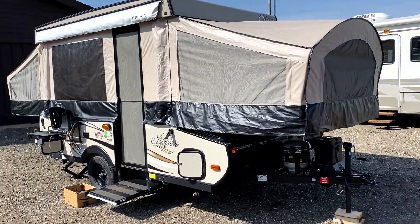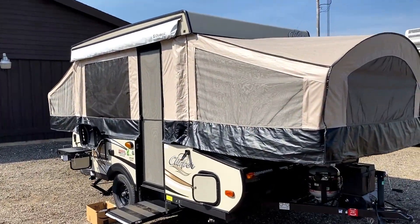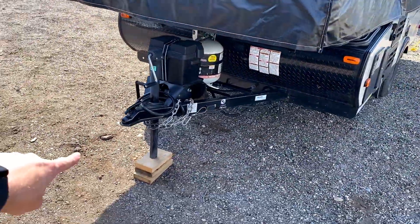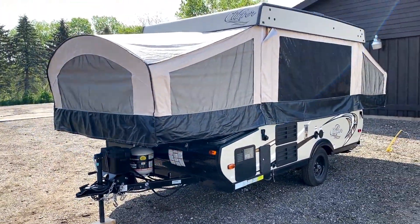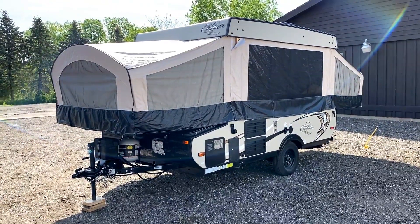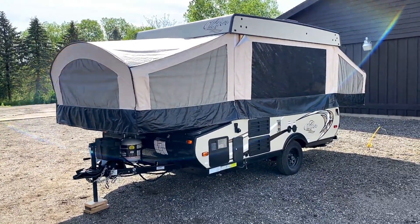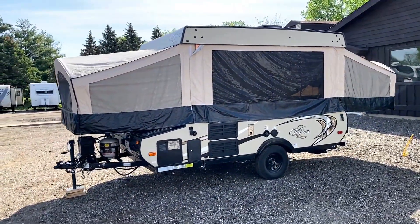Both front and rear beds are blemish-free — I can't find any scars, dings, or bangs. Pop-ups are so small you can fold them up like a suitcase, put them in the corner of a garage or barn, throw a tarp over it and bring it out when you're ready. If you keep them out of the sun they tend to last a long time because they just don't get a lot of weathering on them.